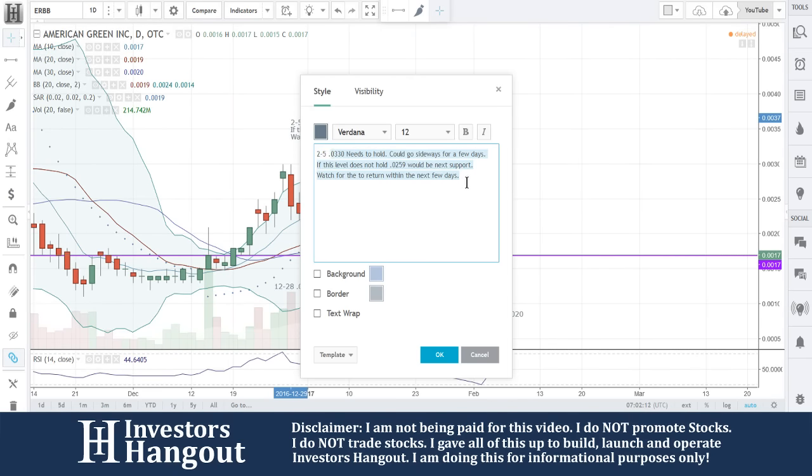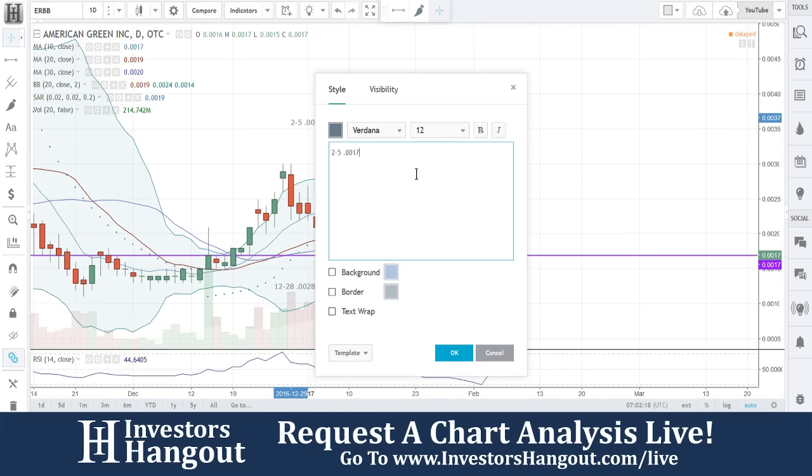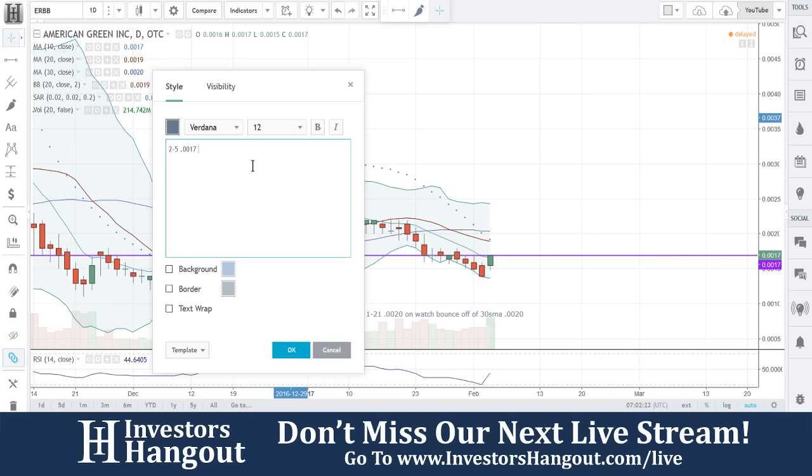ERBB — I'm going to go ahead and add in my notes as I always do. If you watch our videos, I put the notes in here for these charts. So: 0.0017 — watch for a break of this area.